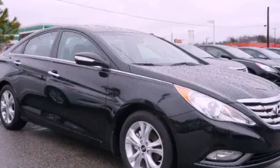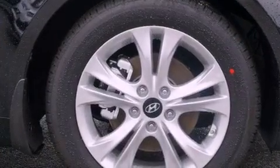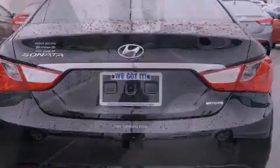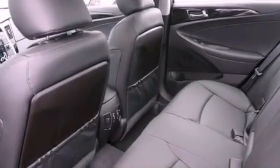Features include a low-tire pressure indicator, air conditioning, cruise control, a security system, fog lamps, privacy glass, a stability control system, an anti-lock braking system, a split-folding rear seat, and a sunroof that enables you to fill the cabin with fresh air at the push of a button.